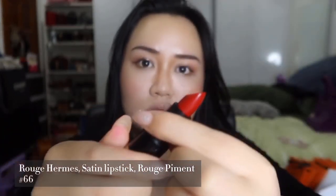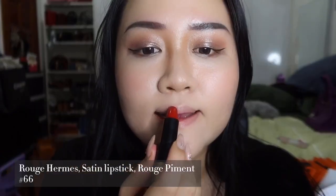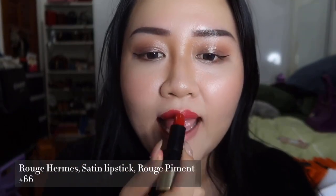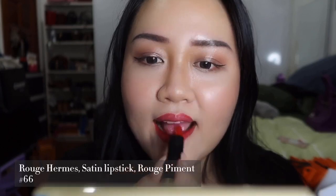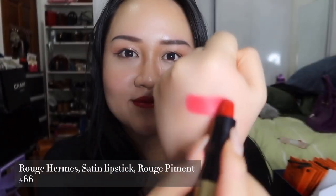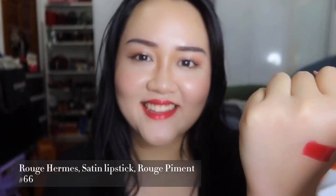Next up is Rouge Pigment Satin in number 66. It is a blue-toned red, and blue-toned colors make you look powerful. If you do it lightly on your lips, you'll look very casual; however, if you do it fully on your lips, it will look a little bit retro and vintage. This color is so cute.